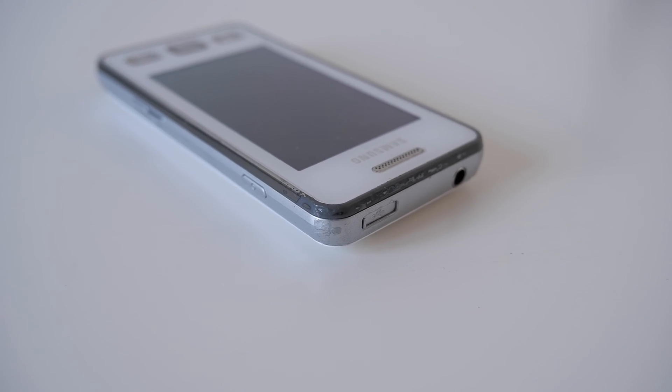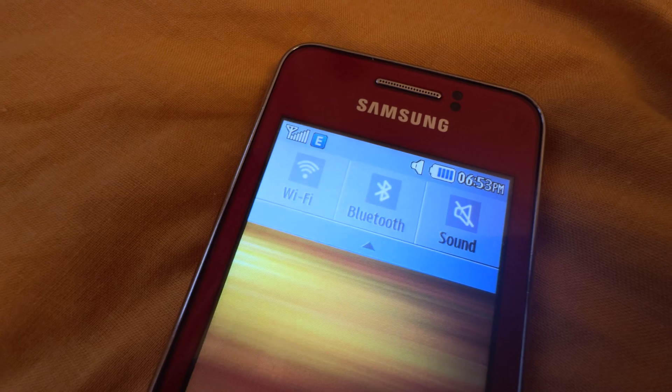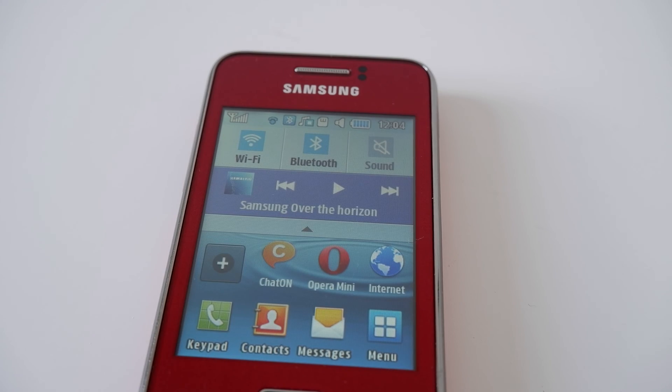In today's video, we'll be taking a look at the history of the Samsung Star line of phones, the history of TouchWiz, and Samsung's final attempts to mimic Android with their proprietary operating system. Up until 2017, Samsung did not have their eggs in one basket, having released phones running on Symbian, Windows Mobile, Bada, Tizen, and even their own proprietary platform that we'll be talking about later today.